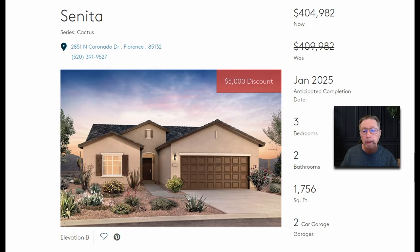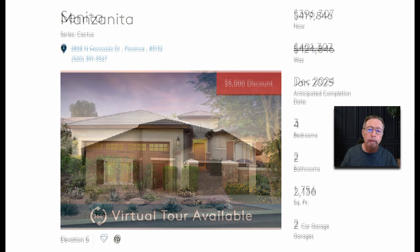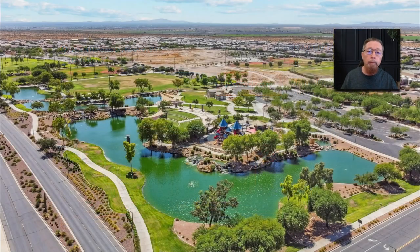Any city, any town, any price range — let me know what you want and I'll find it for you. If you need financing, the builder is going to give you the best financing. They're not just trying to sell a loan — they're trying to sell a house. You can always double-check with a good credit union or something. Nothing wrong with that.